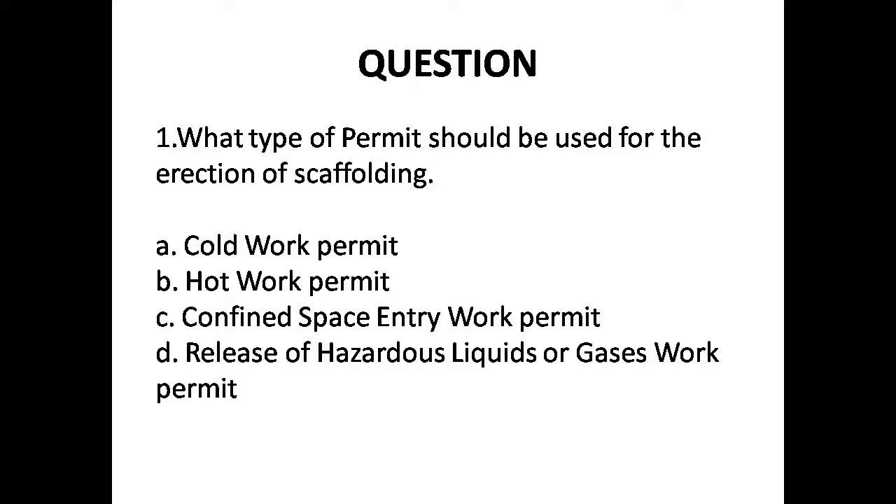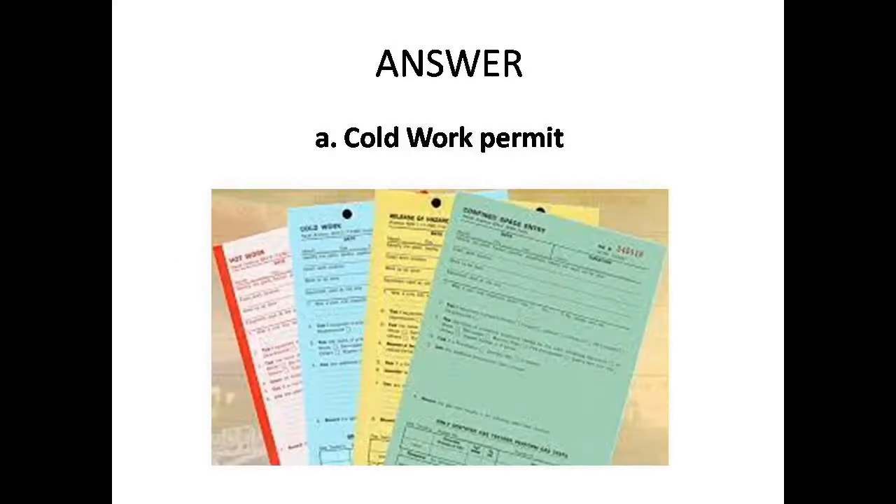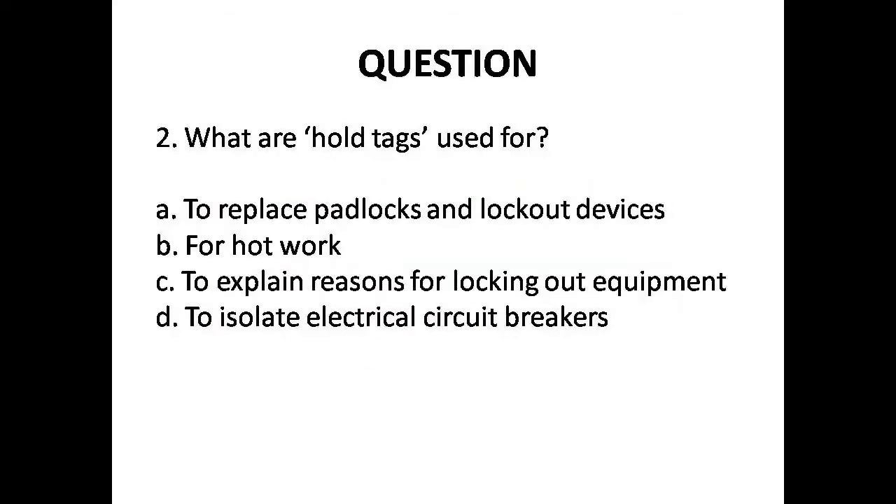Question 1: What type of permit should be used for the erection of scaffolding? Options are: A. Cold work permit, B. Hot work permit, C. Confined space entry work permit, D. Release of hazardous liquids or gases work permit. The answer is Option A: Cold work permit.